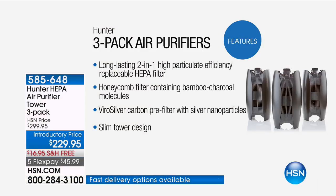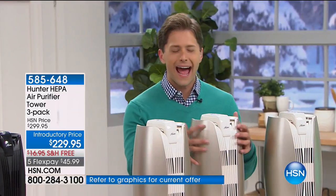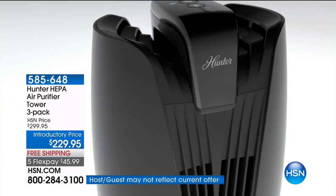It's a long-lasting two-in-one high-particle-efficiency replacement HEPA filter — HEPA is the key word. The honeycomb filter actually has bamboo in it, which will naturally and organically get rid of stinky odors. Something very important: the ViroSilver technology is going to inhibit the growth of bacteria and mold. Other purifiers out there create an environment where they grow — they're just a fan. This actually traps, eliminates, purifies, and sanitizes the air you breathe. You sanitize your kitchen countertops and the food you put in your body — now sanitize your air.